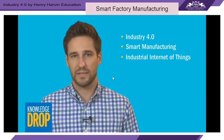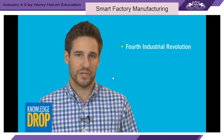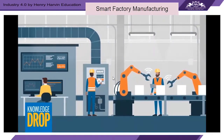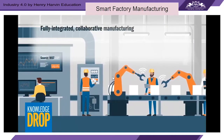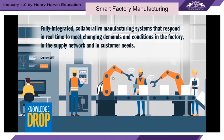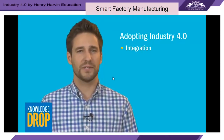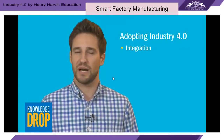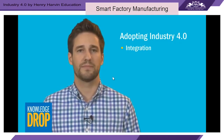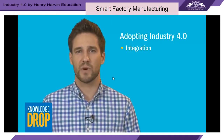Industry 4.0 refers to the fourth industrial revolution and specifically the move towards smart manufacturing. The National Institute of Standards and Technology defines smart manufacturing as fully integrated, collaborative manufacturing systems that respond in real time to meet changing demands in the factory, the supply network, and customer needs. Adopting Industry 4.0 requires both horizontal and vertical data integration across the business — including manufacturing, procurement, supply chain, design, product life cycle management, logistics, operations, and quality.